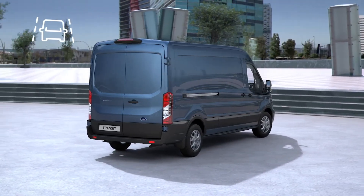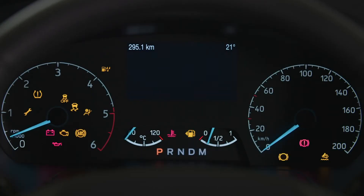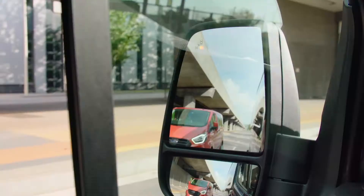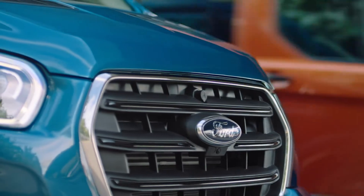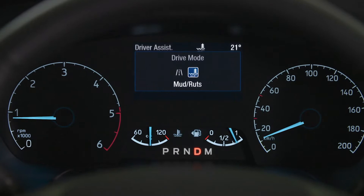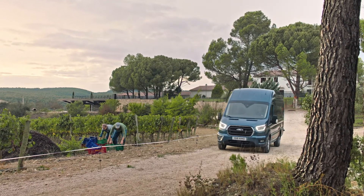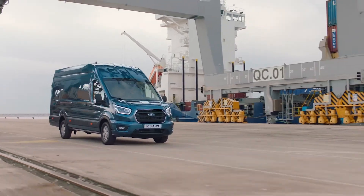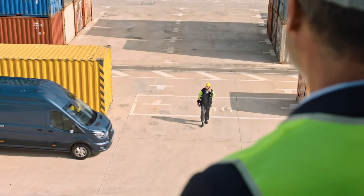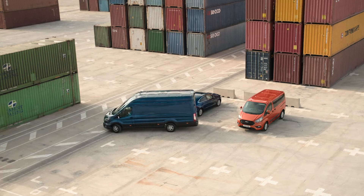We've loaded the Transit with driver assistance technology to make your time on the road simpler, safer and more comfortable. There are clever features such as intelligent adaptive cruise control, blind spot information system with trailer tow functionality, and lane assist. Selectable drive modes tailor performance to suit the conditions, whether it's handling challenging terrain or maximising fuel efficiency. And it's reassuring to know that pre-collision assist is there to protect you and the people around you. When you do stop, enhanced active park assist helps you park at the touch of a button.